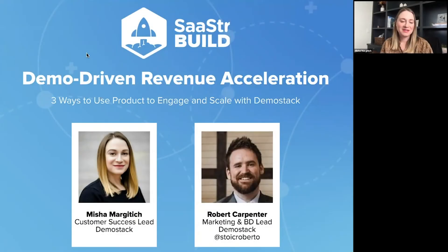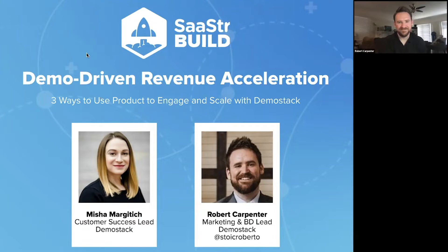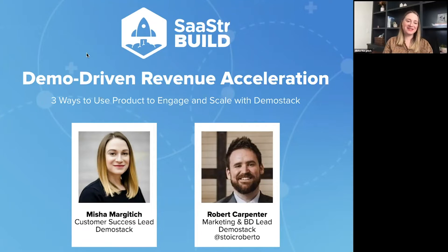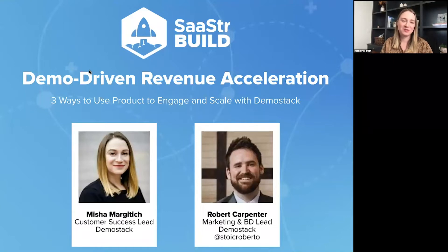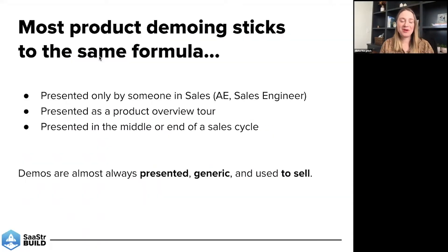Hello, and good morning, everyone. My name is Misha Margitich. I'm the customer success lead here at DemoStack. I'm joined by Robert Carpenter. Robert, you want to introduce yourself? I run marketing and business development at DemoStack. Great. So we're super excited to be here with you all this morning to talk about the art of the product demo, which is what we are here to talk about.